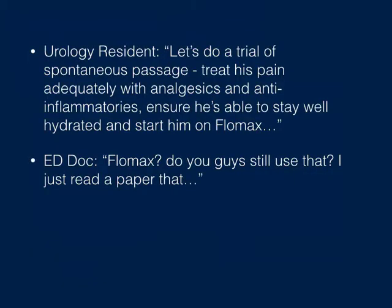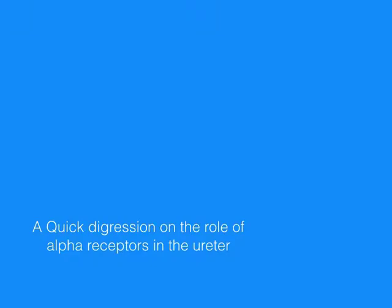We get back on the phone with the emergency doc and say let's do a trial of spontaneous passage — treat his pain adequately, make sure he's well hydrated, and maybe put him on Flomax to help the stone along. The emergency doc comes back and says, 'Flomax? I thought I just read a paper that didn't show any effect.' We'll get into this paper, but first a quick aside on the role of alpha receptors in the ureter.